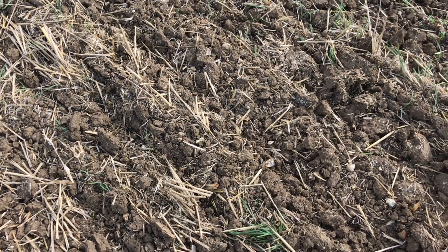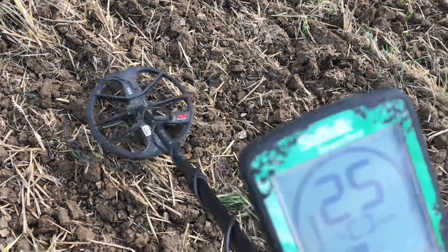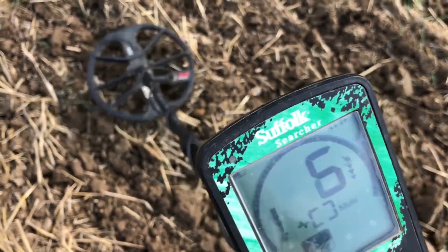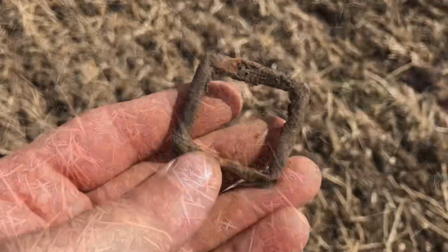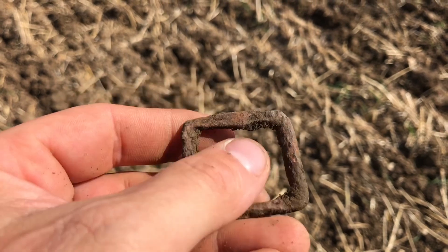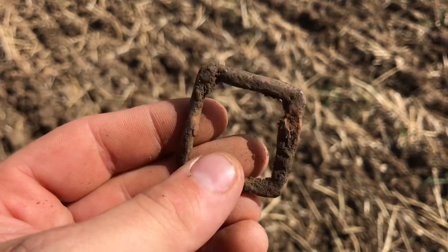After a bit of a frantic start, I haven't had a signal for about 20 minutes. I've come across this one - not sure what to make of it at the moment. Only one way to find out, I'm going to dig it. Not expecting too much - and I was right to be a bit sceptical. It's just this iron buckle. It's a piece of history either way, but nothing too special there.